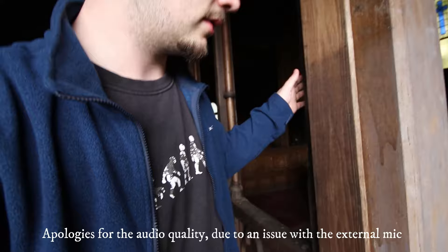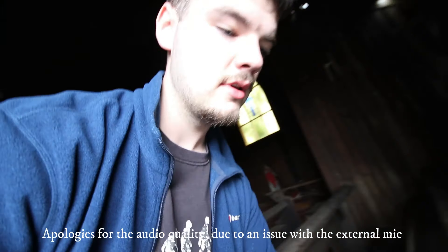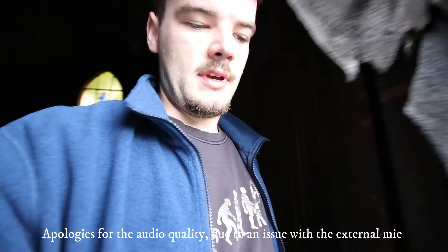I'm getting a bit sweaty now because of all the climbing and stuff you have to do to get in. But it's time to get out of there now because it does smell a bit. I don't know how much of it is 200 years old, but obviously some of it is. Let's just see if that's strong enough to put my weight on. We're out of St Hilda's Church.